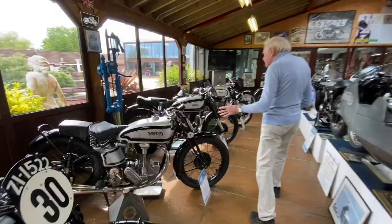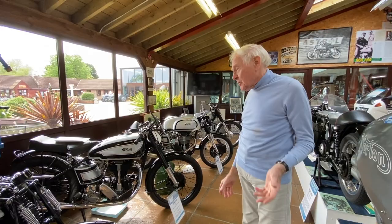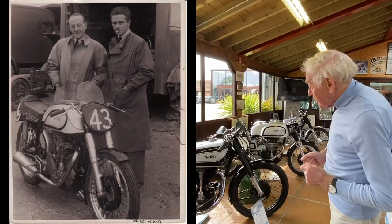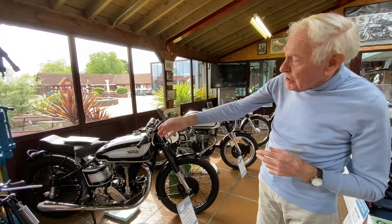Moving on — another Norton, 36 Manx. This is what we were looking at regarding the featherbed frame. This is your 'garden gate' frame, so you can tell by the names alone what the handling was like: a garden gate versus a featherbed. This is the McCandless/Arty Bell featherbed frame, and this is the garden gate — a real handful of a thing.